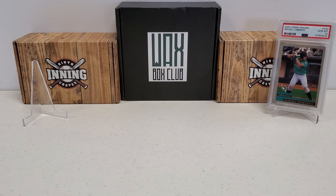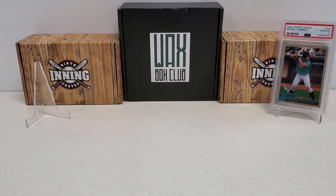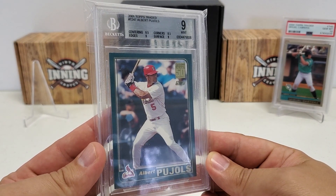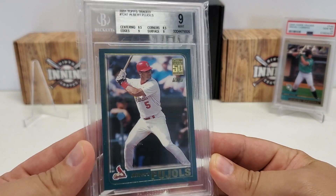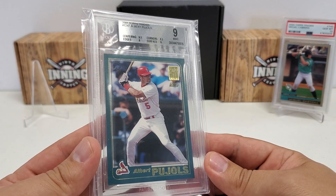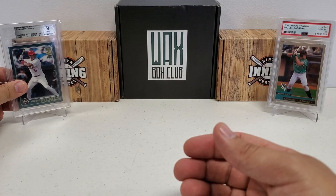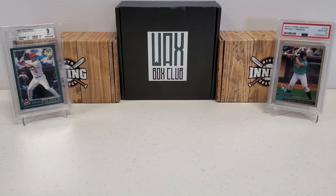And then one of my most recent pickups — I've been wanting to get one of these in a PSA 10, but I'll settle for this because of the price I got. It was insane. I've got a BGS 9 Mint 9 Albert Pujols rookie from 2001 Topps Traded. I got an incredible price on this — less than 50% of what they're going for on eBay. I just couldn't pass it up.